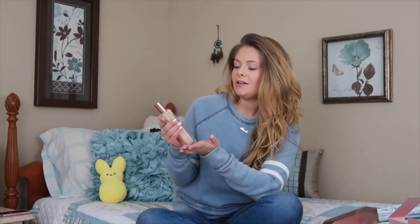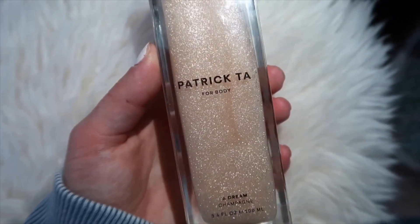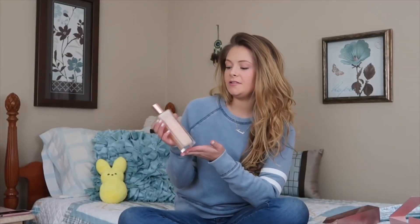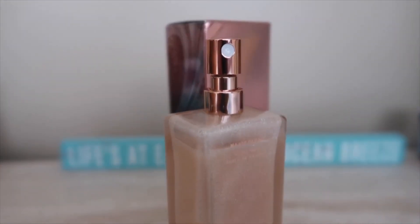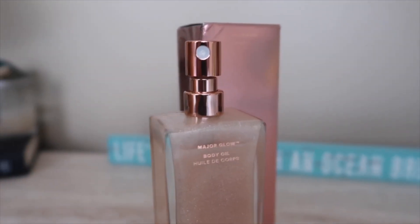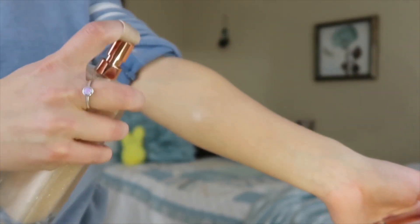Here we have the bottle. It is so unique — I've never seen anything like this, it's so gorgeous. The glass bottle is very nice. It comes with nice coppery, rosy fixtures. You have a pump spray and it applies to the skin beautifully.